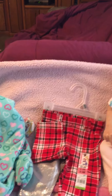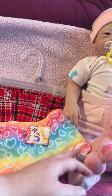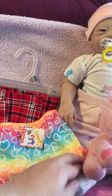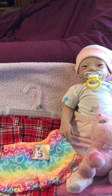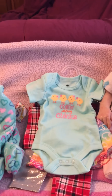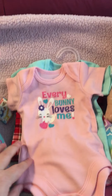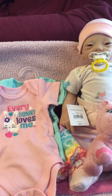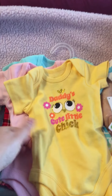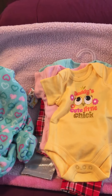I also got these really cute pair of shorts, little ruffled leg shorts, and I got them because they will go with her cute little Easter onesies. I got 'Chilling with My Chicks,' I got 'Everybody Loves Me,' and then there was a third one — 'Daddy's Cute Little Chick' — which I just absolutely fell in love with.